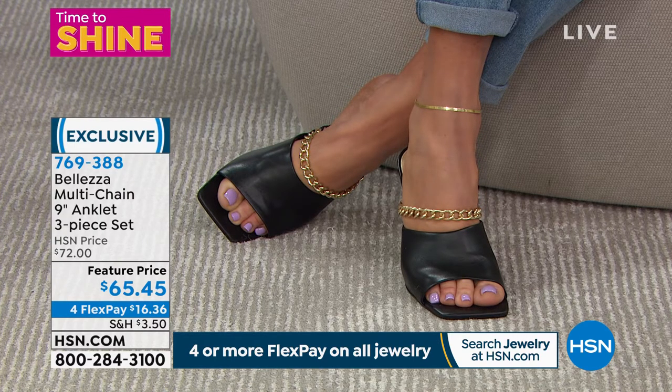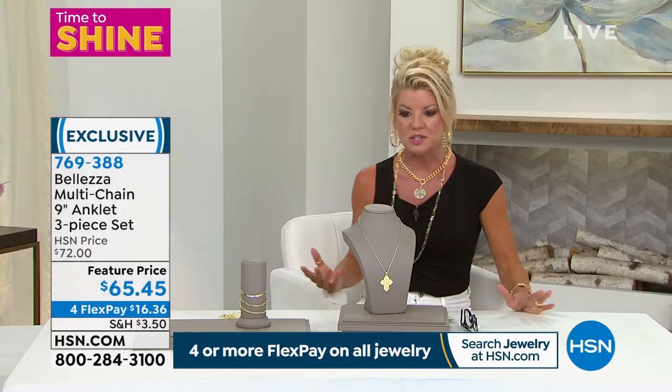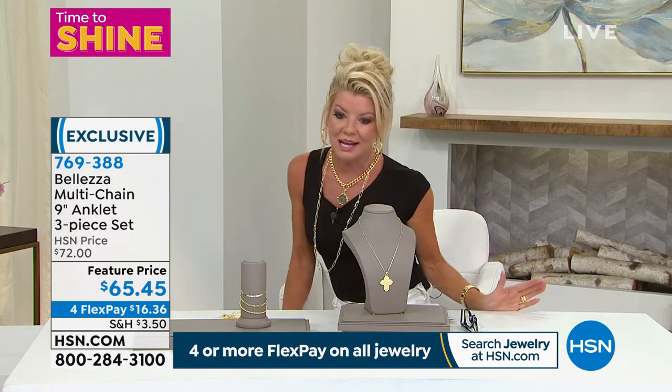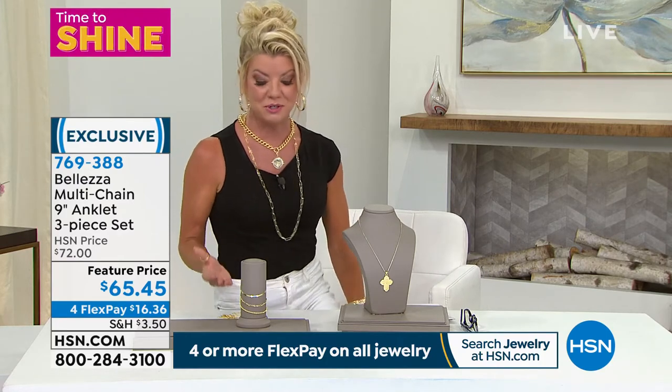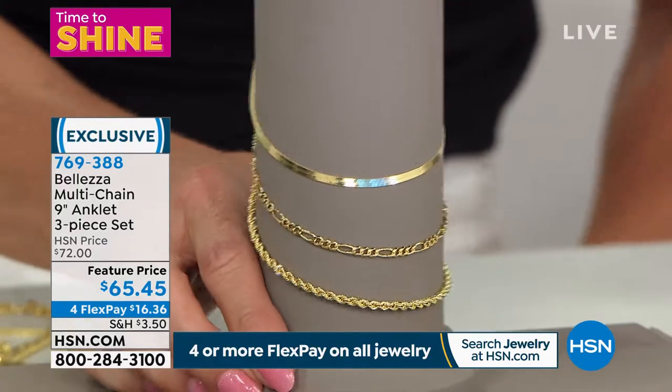My mother always wore a gold anklet — it's so sophisticated. She would wear it year round, and this is the beauty: you wear this year round. You shower in it, sleep in it, don't have to worry about it. We're talking gold — we're talking strength. You don't have to worry about tarnishing or discoloring. You can wear two together or keep one for yourself and have two dynamite gifts.